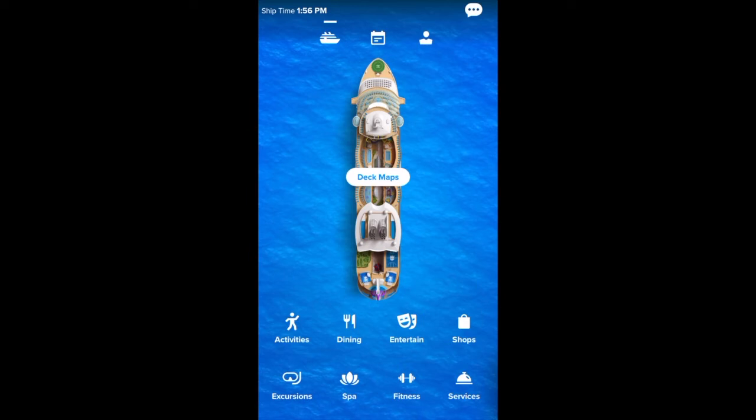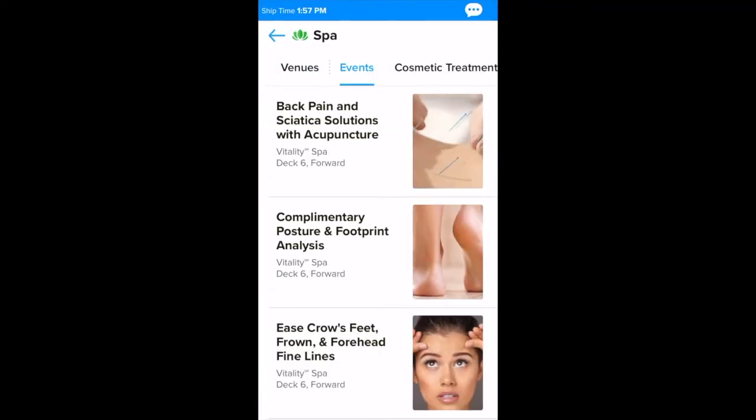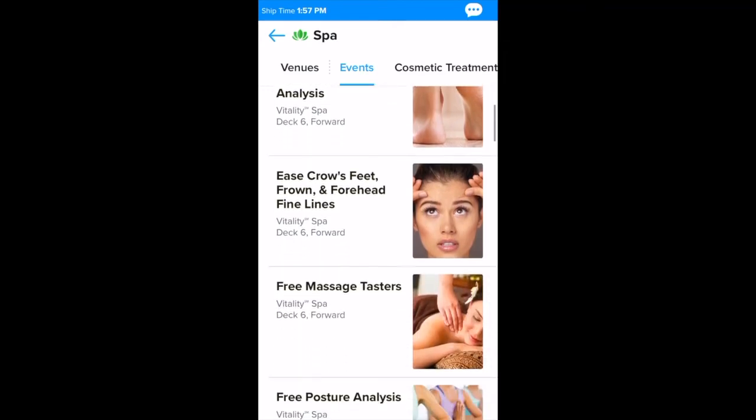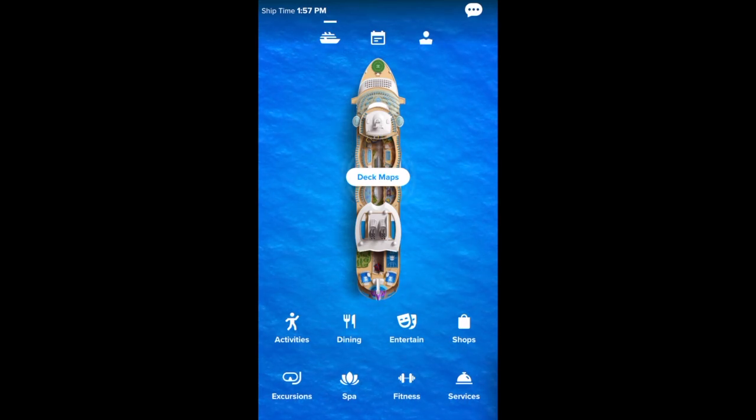Another area of the app that was super helpful was the spa section. You can see the different venues and the different events they were doing — they did a lot of health events. You can also look at their treatments, but you can't book on the app. You have to go to the spa itself to book.